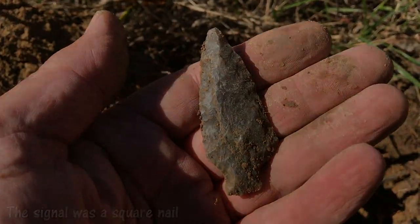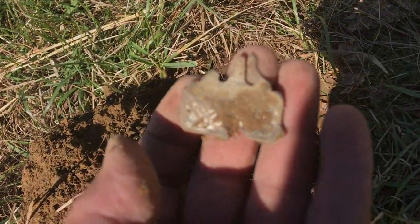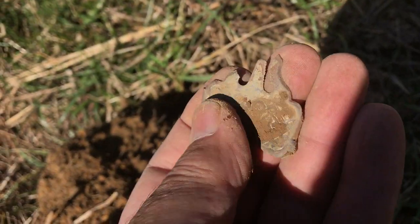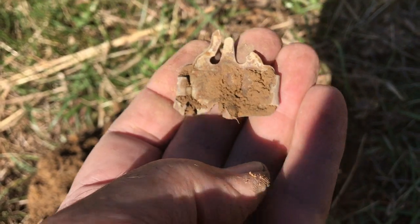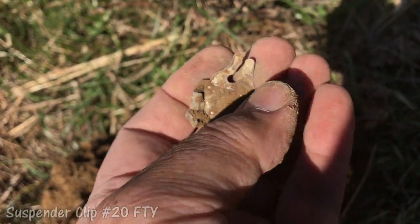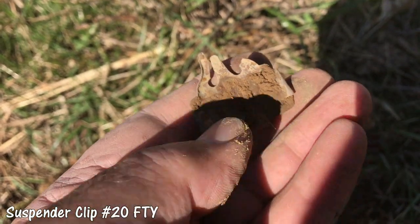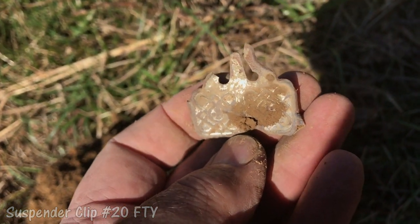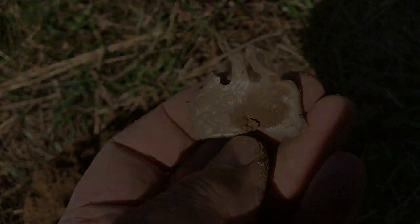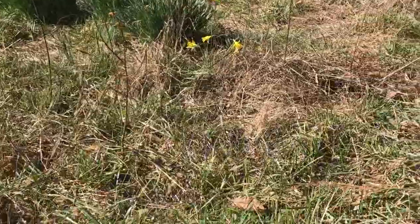Now let's see what the signal was. I'm not going to do too much cleaning on this one right here — I've wiped it off some. You can tell that it is a suspender clip: one little tongue right there, the prong is broke off. I knew that's what it should be. That's a good find. There are the daffodils right there — I couldn't think of that word a while ago.